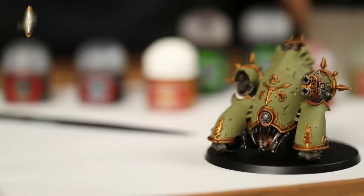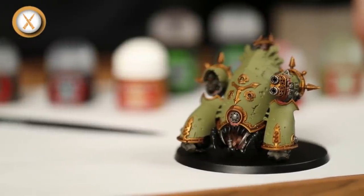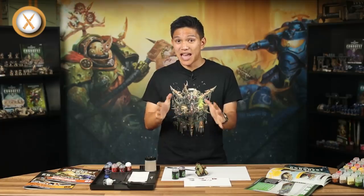With the Agrax Earthshade painted on, our Blight Hauler is completed and ready for battle. In the future, we'll come back to add even more details and colours to this model. For now though, we've got a great looking miniature — so onto the gaming.